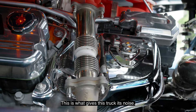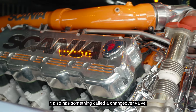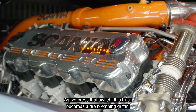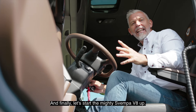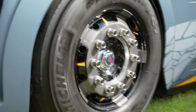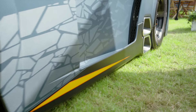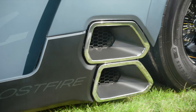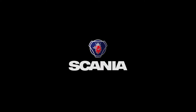This is what gives this truck its noise. It also has something called a changeover valve — as we press that switch, this truck becomes a fire-breathing griffin. And finally, let's start the mighty Svempa V8 up.